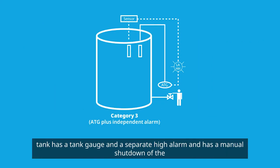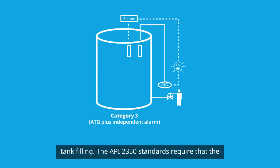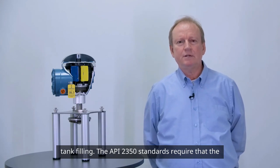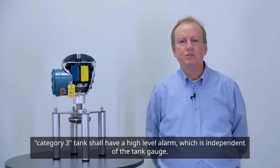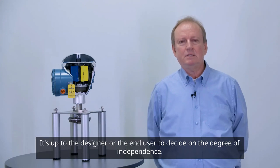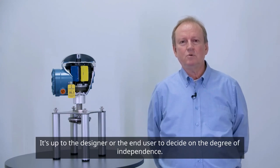A category 3 tank has a tank gauge and a separate high alarm, and has a manual shutdown of the tank filling. The API 2350 standard requires that a category 3 tank shall have a high level alarm which is independent of the tank gauge. The standard does not describe how this independence shall be achieved — it's up to the designer or the end user to decide on the degree of independence.